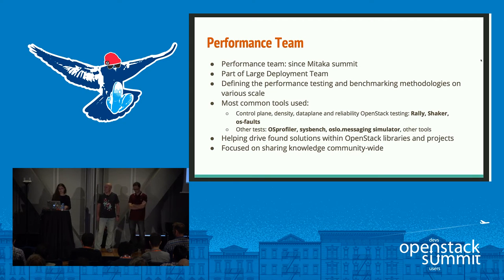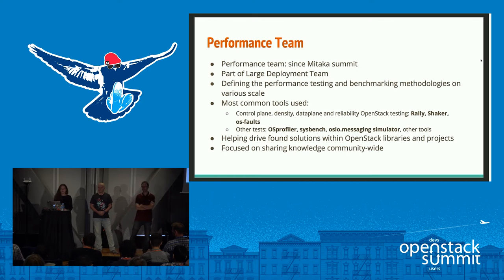We are technically part of the Large Deployments Team working group, but unlike them we are not focused on running tests, operating huge scale deployments, or deployment-type questions. We are focused on OpenStack evaluation and defining methodologies for how you can evaluate your OpenStack — whether it's scalable enough, performant enough, and whether it can fit your workloads. During the time we've existed, we've run tests on various OpenStack components and underlying technologies against several test environments. At Mirantis we run tests on two testbeds: one with 250 physical machines and one with 500 physical machines.